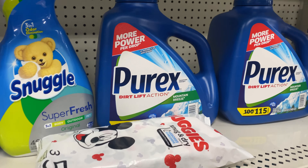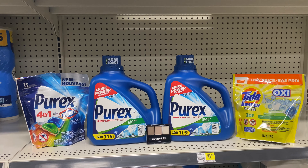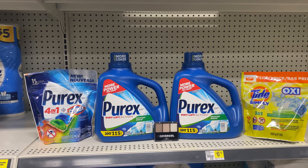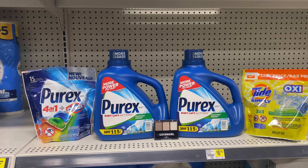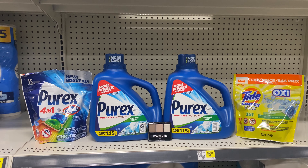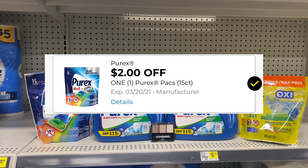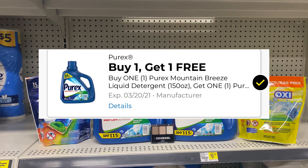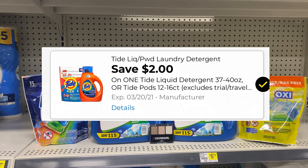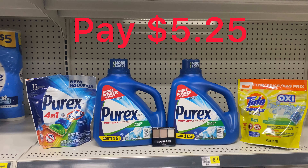This is another all-digital deal. I have one Purex at $2.95, two large liquid Purex at $8 each — that's $16 — one Tide Simply Pods at $2.95, and one CoverGirl at $3.35. Everything is $25.25. The $5 off $25 comes off, $2 off the Purex, $8 off the liquid Purex with a buy-one-get-one-free, $2 off the Tide Simply Pods, and $3 off the CoverGirl. After everything you pay just $5.25.